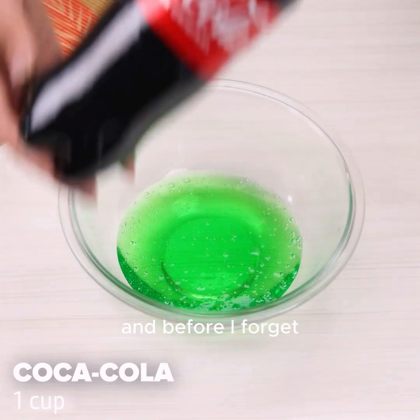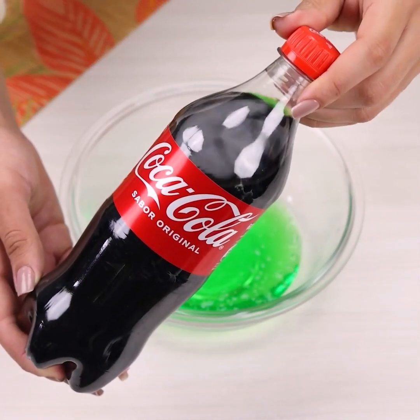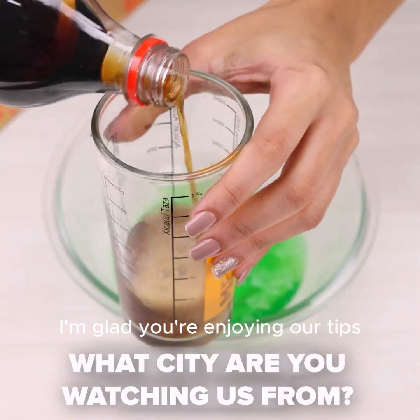And before I forget, tell me which city you're watching from so I can send you a big hug. Today's hug goes to Alice Probes from Texas — I'm glad you're enjoying our tips!